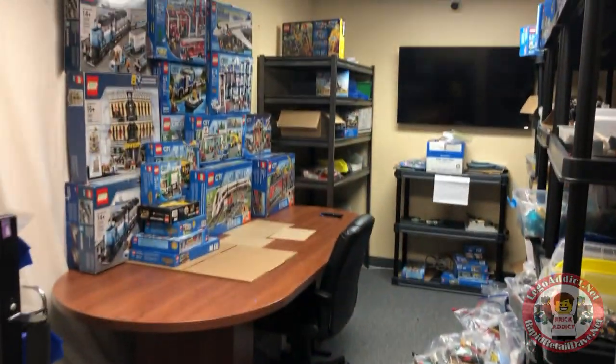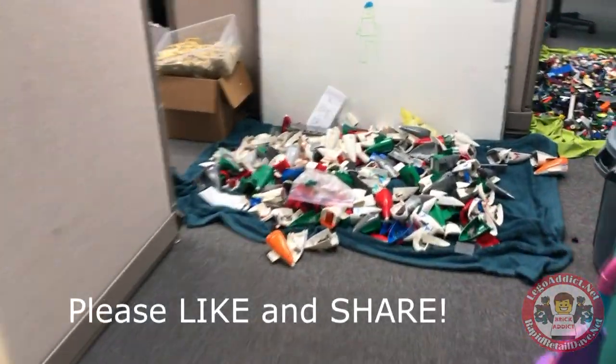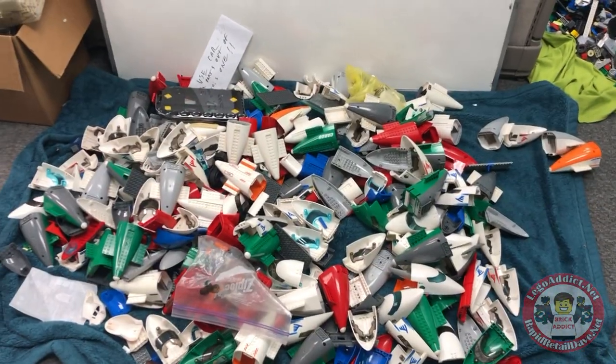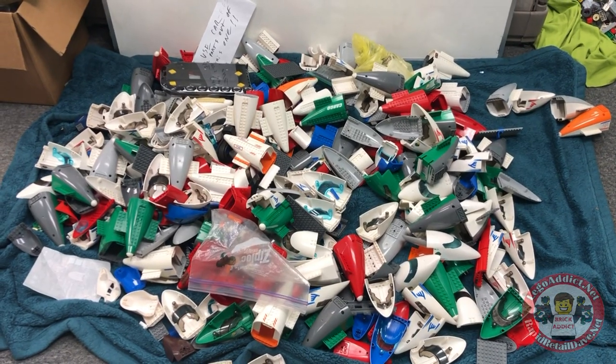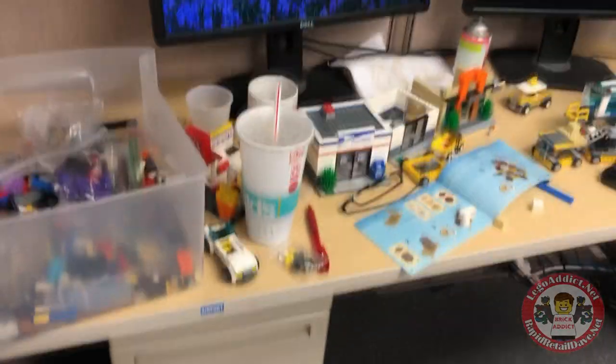It's been ages since I've seen that room so clean. Not this one though, but I like it like that. Nice and messy. Look at all them plane parts! Wow, that's only a teeny tiny fraction of the plane parts we've got. LEGOs everywhere!